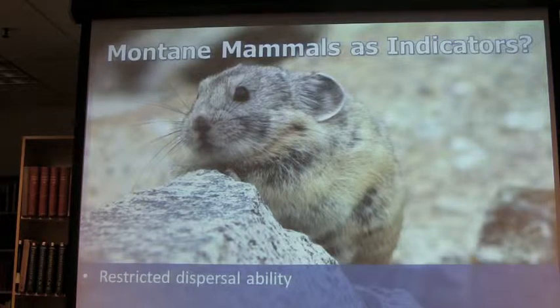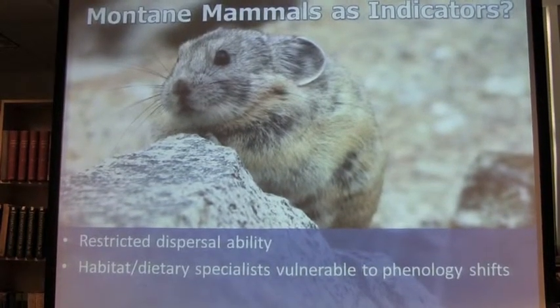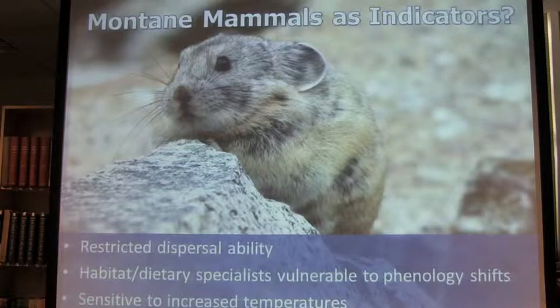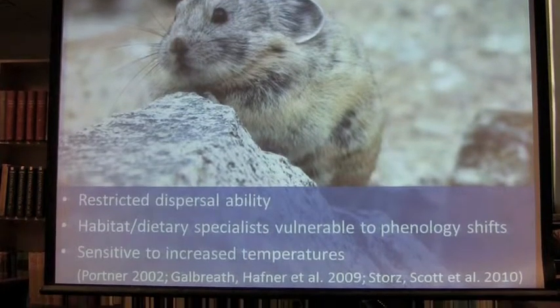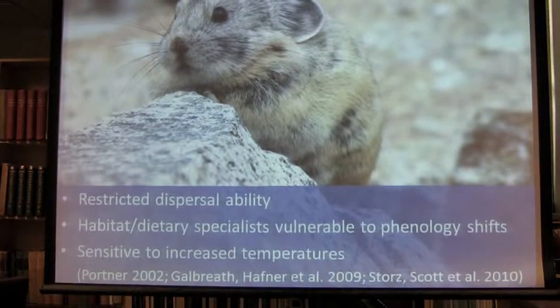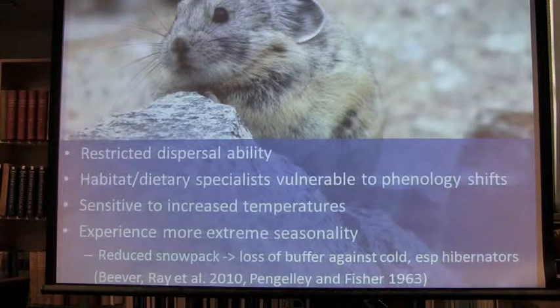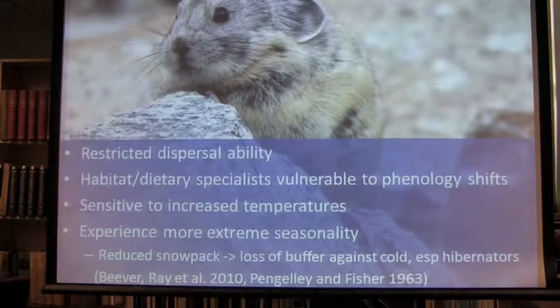Montane mammals, in general — these are generalizations — tend to have restricted dispersal ability, and tend to be habitat and/or dietary specialists. So they're more vulnerable to shifts in the timing of their food resources and plant timing. They are sensitive to increased temperatures because they're adapted to very cold environments and tend to not be able to handle warmer temperatures. They're experiencing more extreme seasonality in general throughout their history and also as it gets more extreme — in particular, through reduced snowpack.